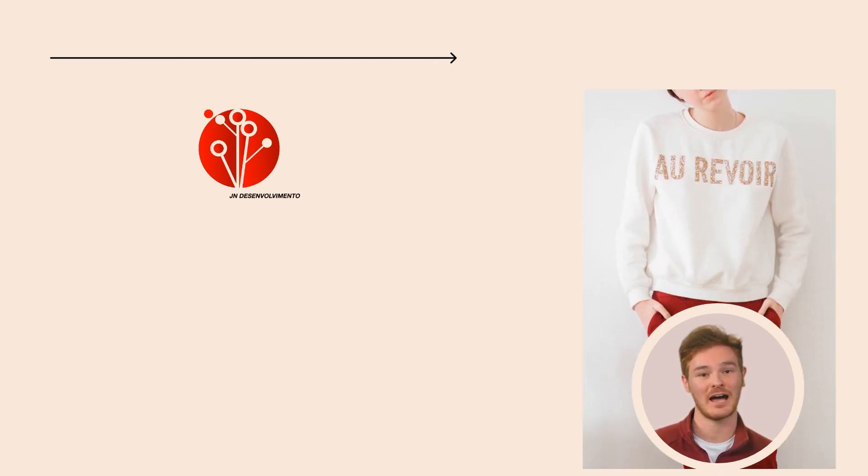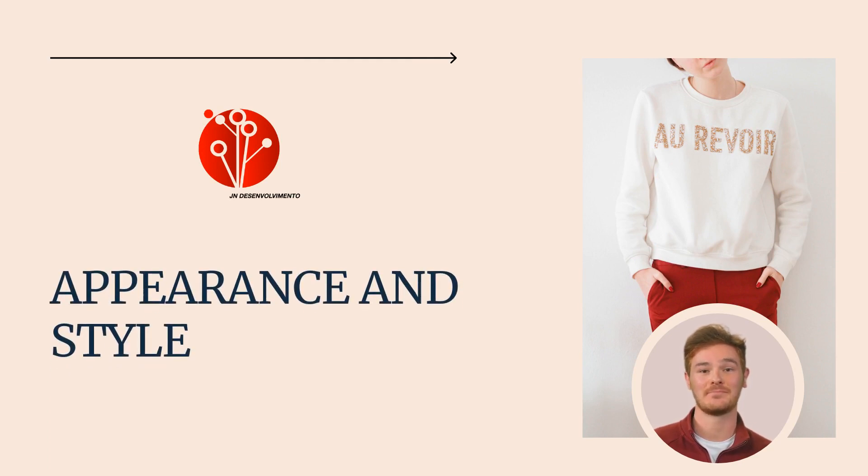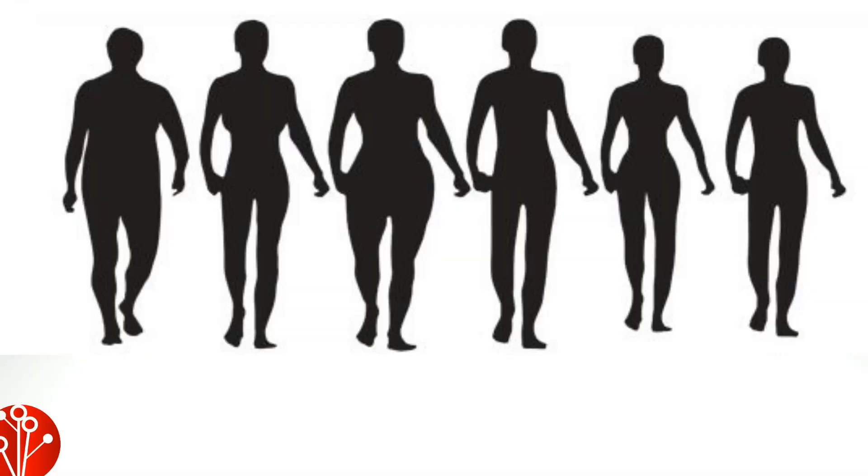Welcome to our next video on vocabulary. Today we're seeing appearance and style. So get ready and let's dive in. First we will tell you about the body type and shape, then we will discuss the appearance and style.